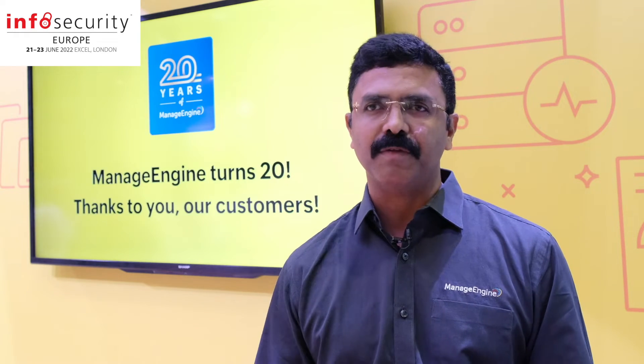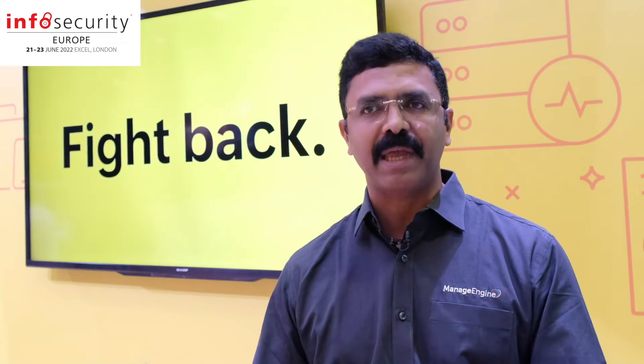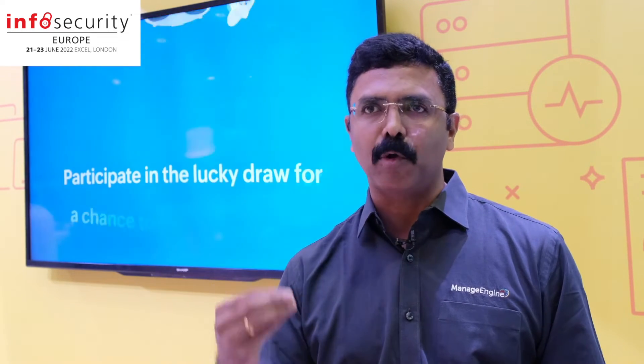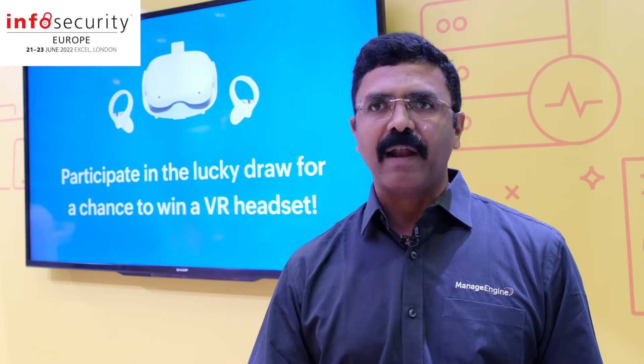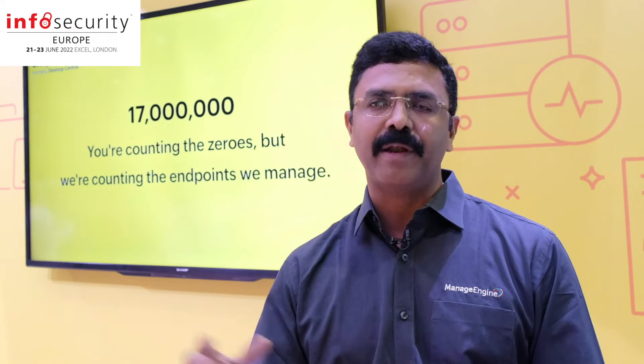That's where companies like ManEngine come in to provide solutions to handle these kinds of threats. Broadly, ManEngine provides solutions for security information and event management. At the very basic level, it's about looking at the log files being generated, understanding patterns, identifying threat vectors, and providing solutions to handle that.